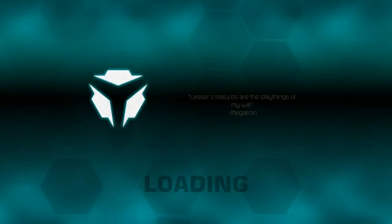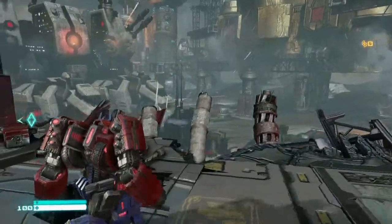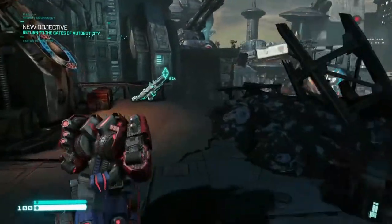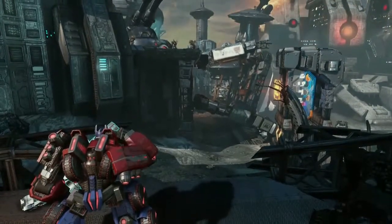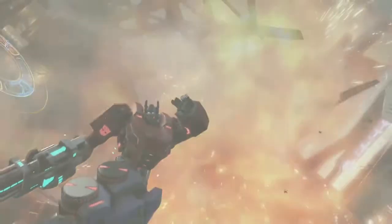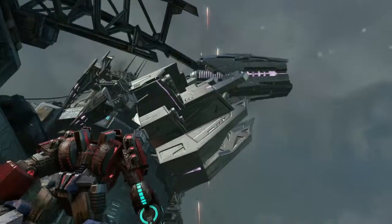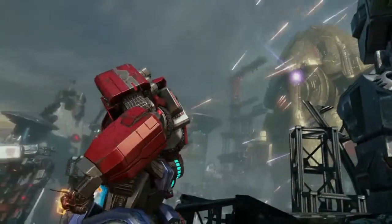On to the next game, which is Transformers: Fall of Cybertron. I absolutely love this game — I've played it on many, many systems. This is a game where the PC version was streets ahead of the original console versions, so much so that they did a later remastered version on PlayStation 4 and Xbox One. This straight away runs on its highest settings. A great game — loads of fun. If you haven't played it, I recommend it. The best Transformers game they've ever made, and this cheapo PC runs it no problem.